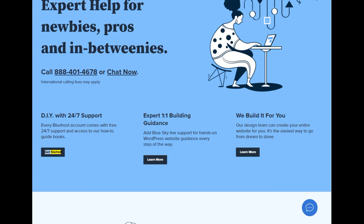Get started. Expert one-on-one building guidance — add BlueSky live support for hands-on WordPress website guidance every step of the way. We build it for you: our design team can create your entire website for you. It's the easiest way to go from dream to done.